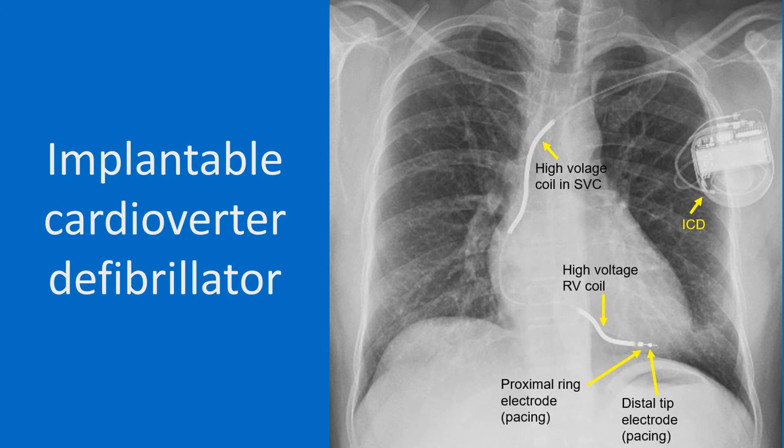If a very fast ventricular tachycardia which is life-threatening, or a ventricular fibrillation is detected, the device straight away gives a direct current shock to terminate the arrhythmia. One high voltage coil is in the superior vena cava while another one is seen in the right ventricle. Two pacing electrodes are seen beyond the high voltage coil in the right ventricle. This is a single chamber ICD. A dual chamber ICD will have an additional atrial lead which is useful in sensing atrial arrhythmias and avoiding inappropriate shocks.